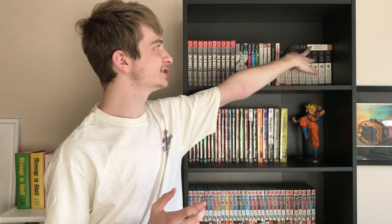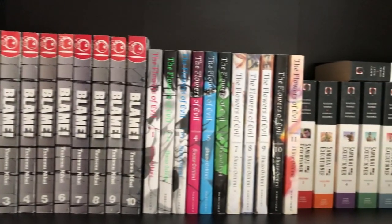We were able to put Blam, Flowers of Evil, and the volumes I have of Samurai Executioner up there. I'm missing volume two, but once I get that I'll just have it sitting up on top. I think it still looks pretty good. I'm considering maybe moving my Samurai Executioner volumes over to the brown shelf on top, where my Lone Wolf and Cub volumes are, but I'm still debating.